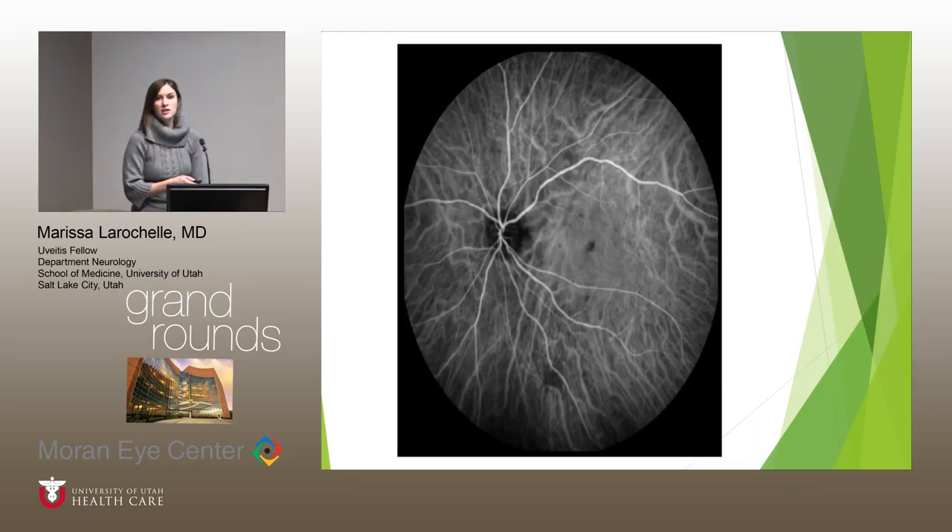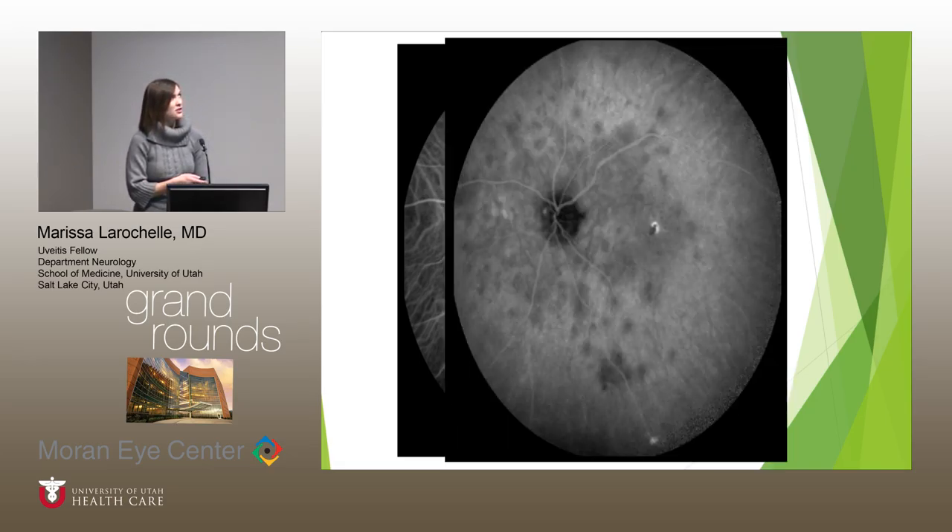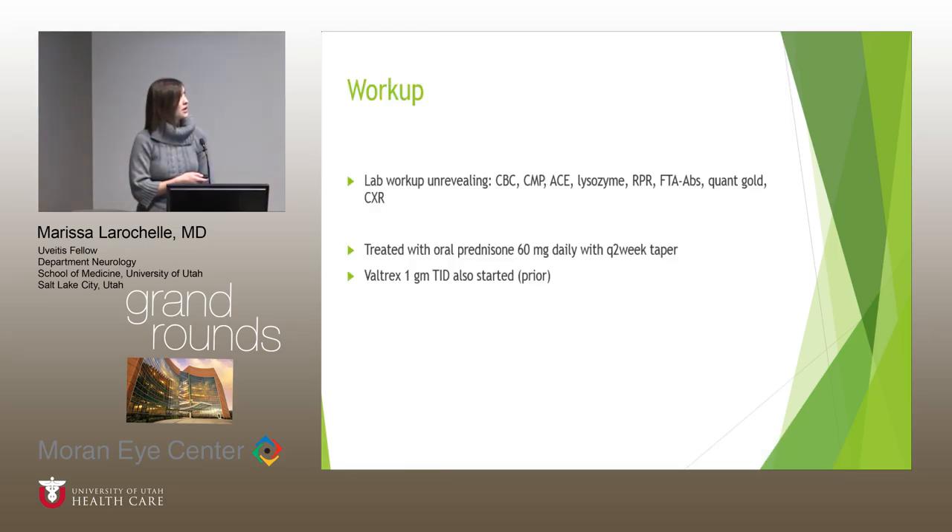On mid-phase ICG there are some hypocyanescent lesions in the posterior pole, but not too remarkable. However, on late ICG there are many more hypocyanescent lesions clustered around the nerve — many more than were seen on exam or on fluorescein angiography. We tested for all the usual suspects and that was unrevealing. We started oral steroids since she had some decline in vision, and she was already on Valtrex TID. There are anecdotal reports of rapid visual recovery after starting antivirals in AZOOR-like illnesses, so we continued that.